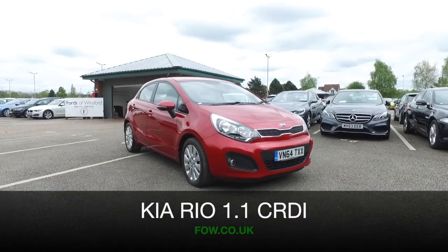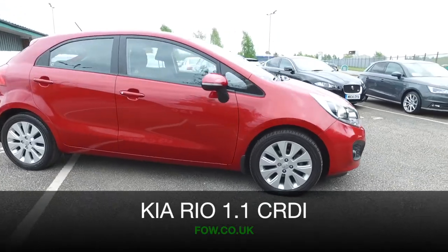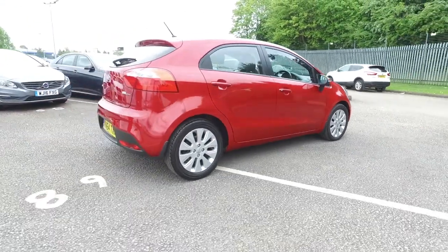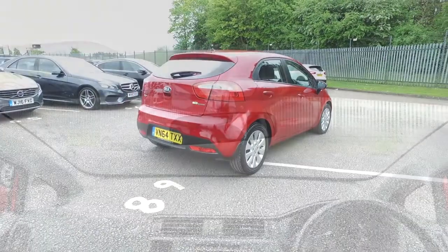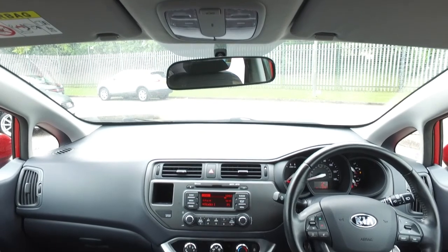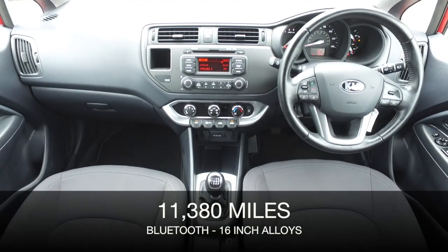Here we have great value motoring from Kia, a Rio in red from 2014, just over 11,000 miles on the clock, not too many there. And this is a practical car that won't disappoint when you're behind the wheel, and yet you'll get great fuel economy and low running costs, low insurance and tax.